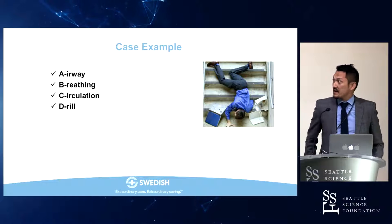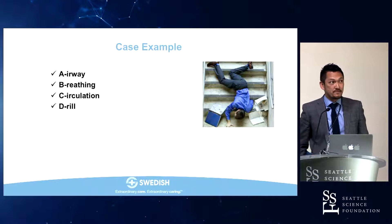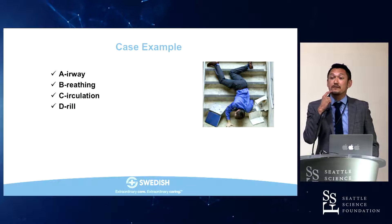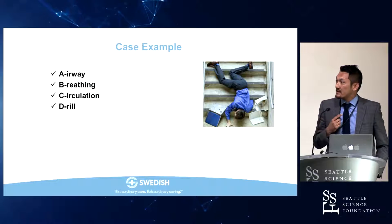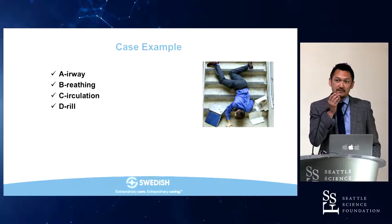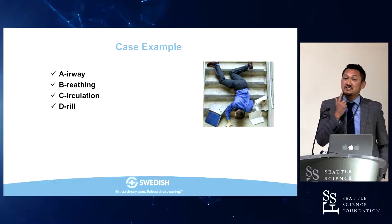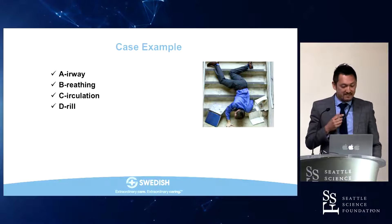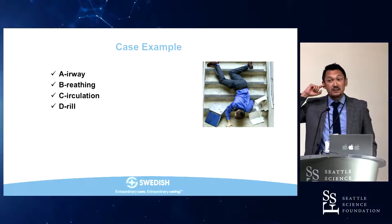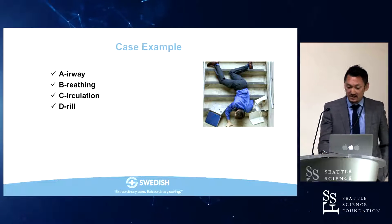The inferior alveolar nerve is a branch of V3, entering the mandibular foramen, giving off the mental nerve from the mental foramen, and supplying sensation to all mandibular teeth on the ipsilateral side, the skin of the chin, and some of the cheek. It also supplies the external acoustic meatus via the auriculotemporal nerve.